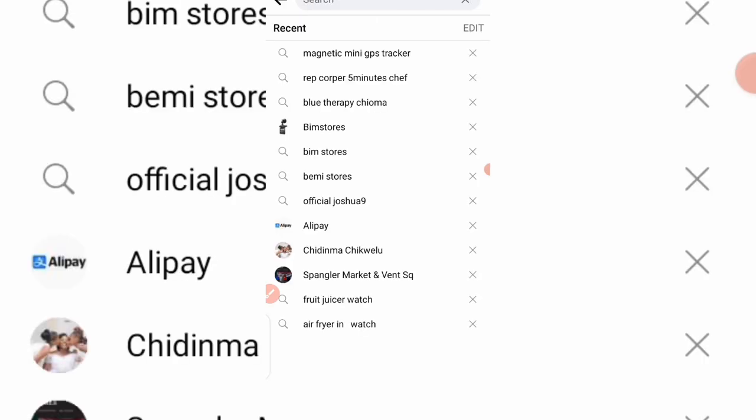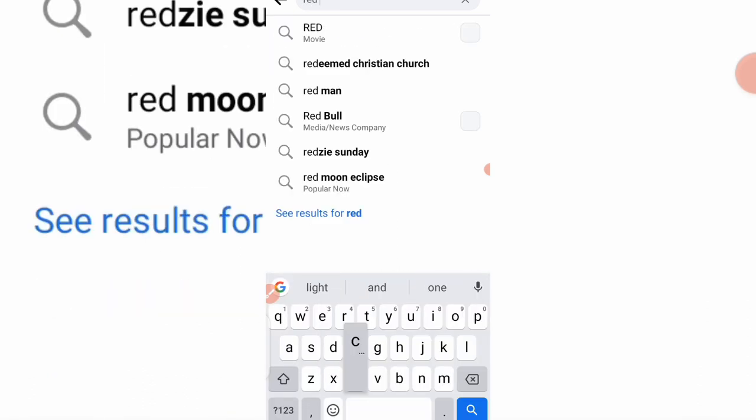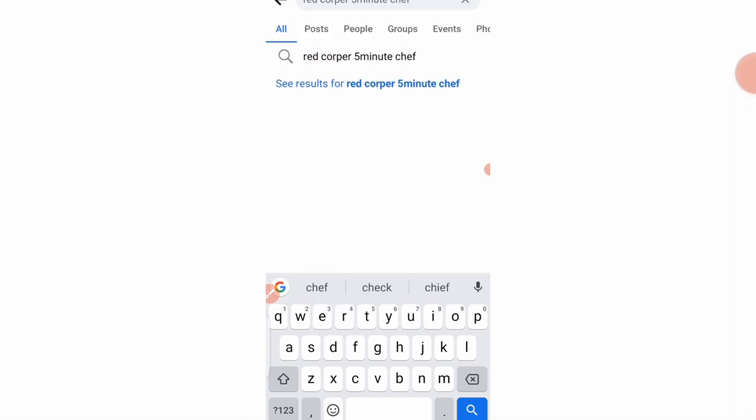Back on Facebook, I want to show you a video of the third product — it's called the Red Copper Five Minute Chef. Let me type it in and load it up.